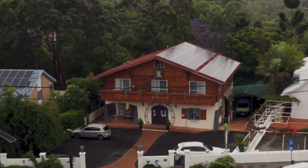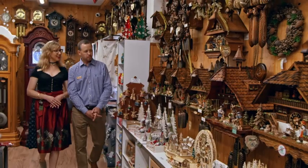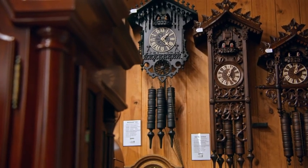If you go to the Black Forest region you will find many beautiful chalets like this, selling cuckoo clocks, selling German souvenirs — and they wanted to recreate this in Australia.